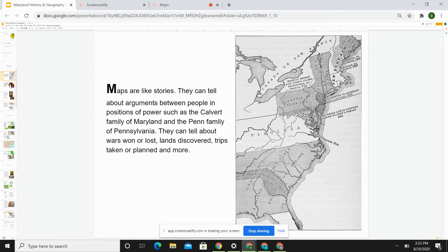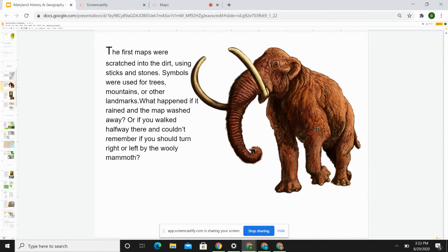There are many other stories a map can share in the way it is drawn. The first maps were scratched into the dirt using sticks and stones. Symbols were used for trees, mountains, or other landmarks. But what happened if it rained and that map was washed away? Or you walked halfway there and couldn't remember if you should turn right or left by the woolly mammoth?